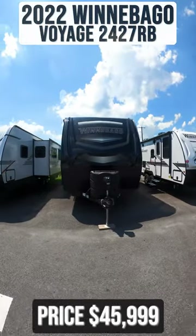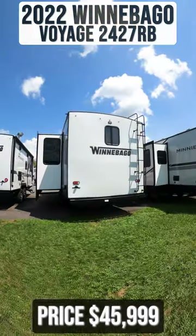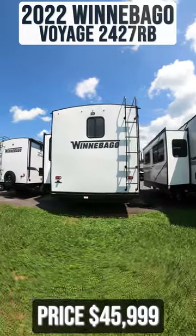This 2022 Winnebago Voyage 2427RB is for sale today at Beckley's RVs.